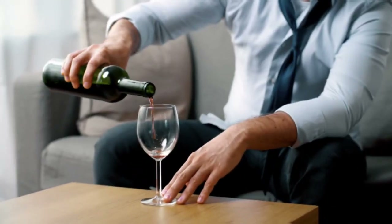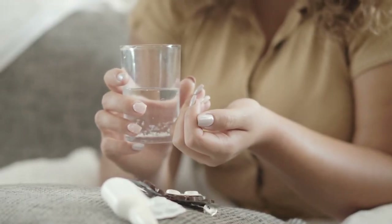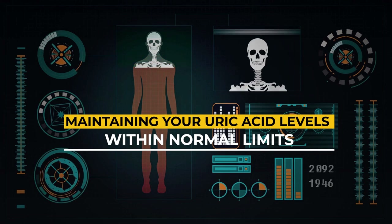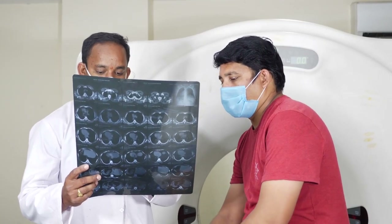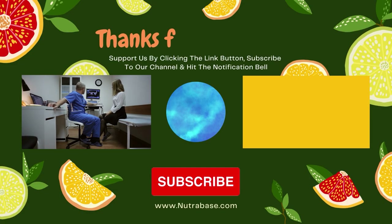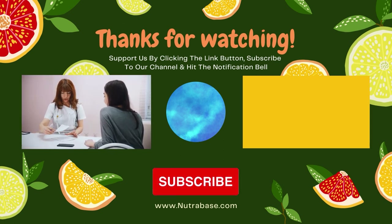Watching what you eat, limiting alcohol intake, and maintaining a healthy weight are some of the most effective strategies to lower your uric acid level. Being careful of your medications, drinking more water, and including safe supplements like Gout Effects in your treatment plan can help maintain uric acid levels within normal limits, avoid painful gout attacks, and protect against serious complications. If you enjoyed this video, please subscribe to our channel and click the notification bell so you get notified each week when we release a new video.